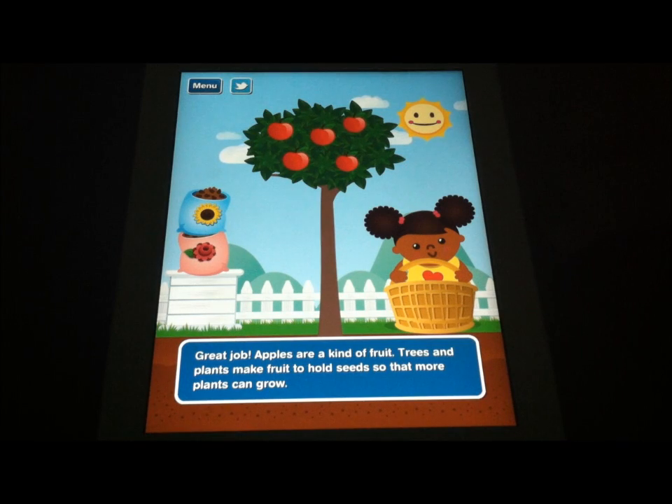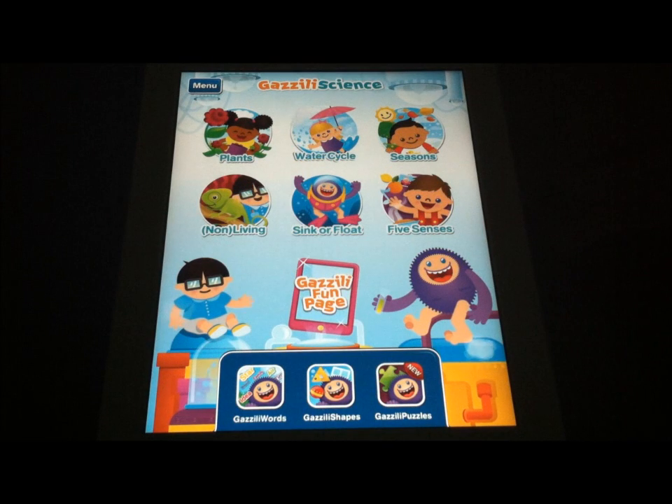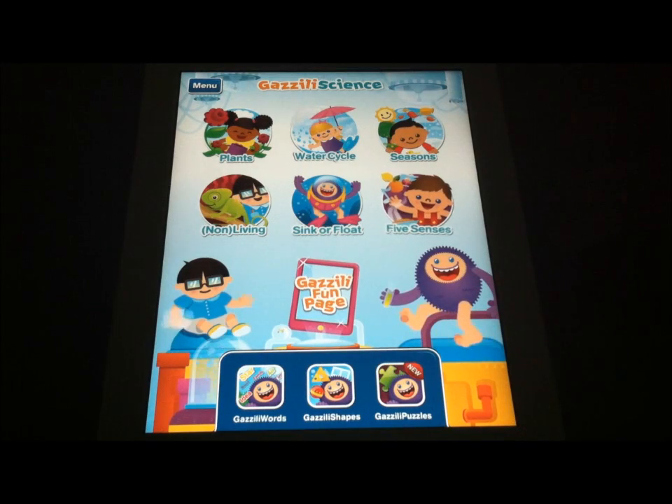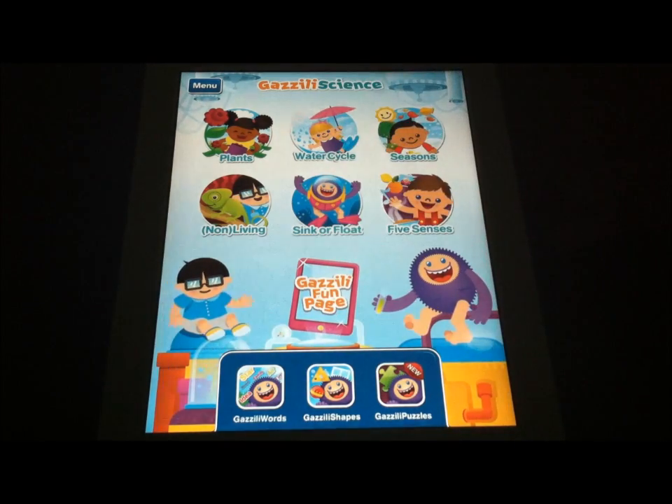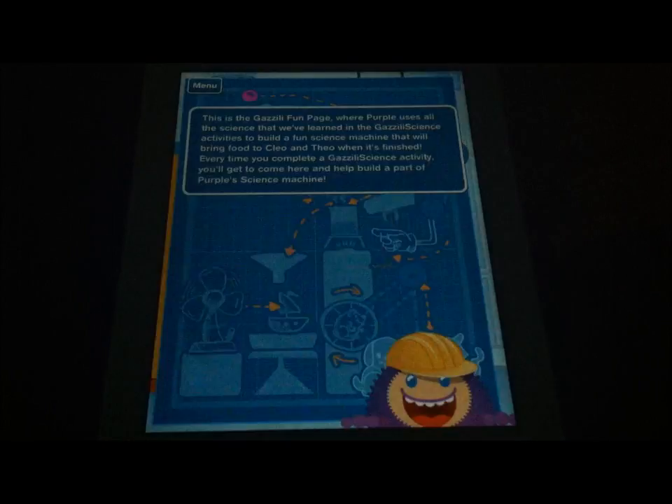Not too shabby. The rest of the app works in the same way — they walk you through different topics: the water cycle, the seasons, living and non-living things, sinking and floating, and the five senses. As kids go through, they unlock the Gazzilli Fun page. This is a feature you find in all these applications, and it's a great way to reinforce positive learning reinforcement and to take a look at some fun stuff with the little characters that are in the game.